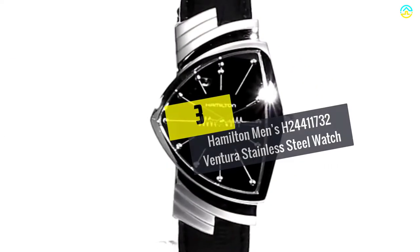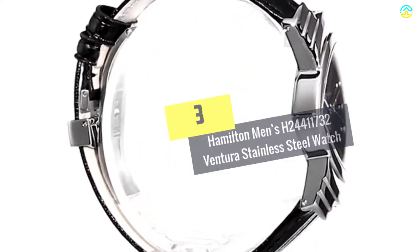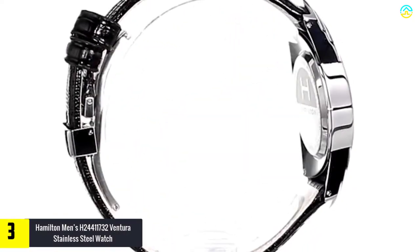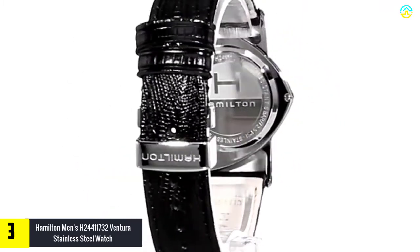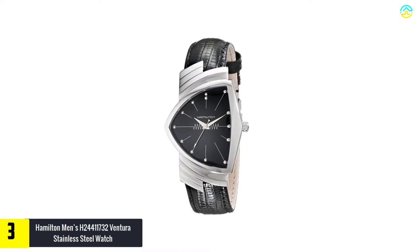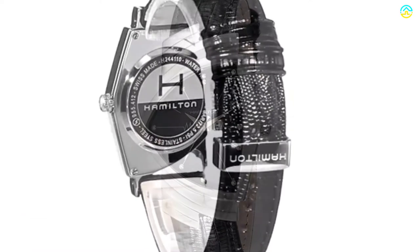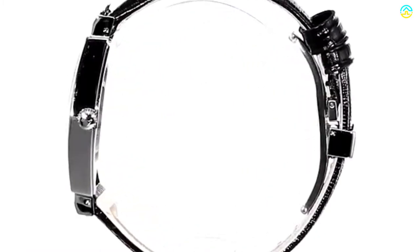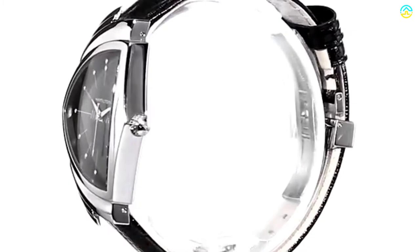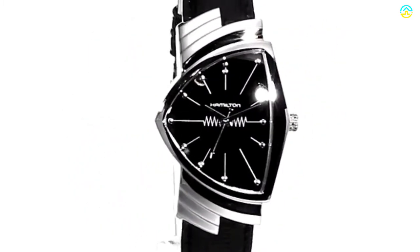At number 3, we have the Hamilton Men's H24411732 Ventura Stainless Steel Watch. This dramatic watch impresses users with the asymmetric stainless steel case, slim dot and stick markers, and the black dial. It features a stainless steel case of 31mm and an anti-reflective sapphire dial window, and beats the competition with analog display and quartz movement.